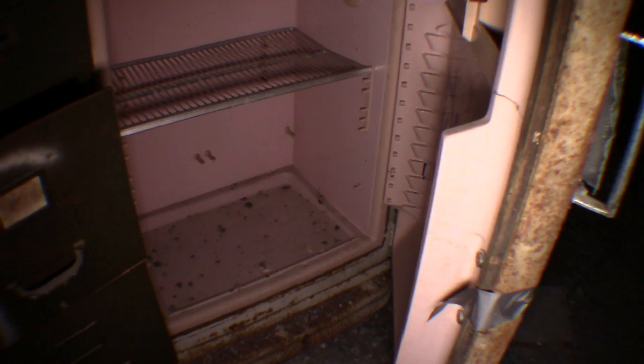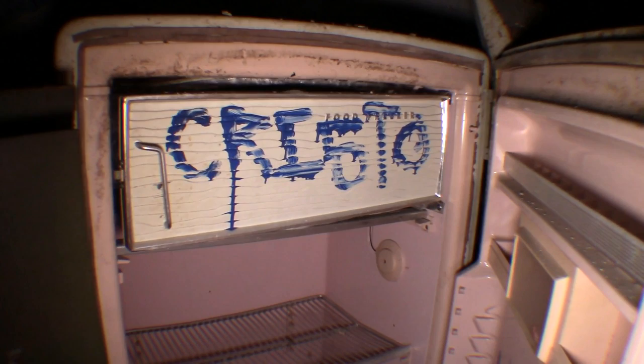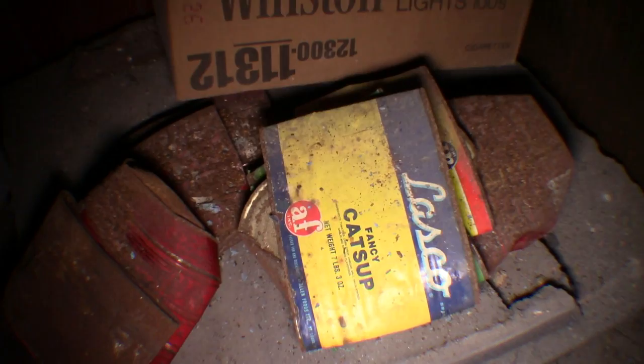This theater closed in 1960, I believe. I'm not sure what some of this stuff is doing up here. See this old refrigerator? I love the pink interior. I've actually got an old 1948 Westinghouse refrigerator in my house upstairs that runs quietly. They don't build things like that anymore and it's round top. It's not pink though, but that refrigerator was cool.